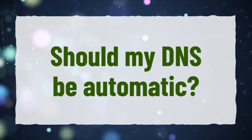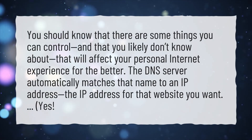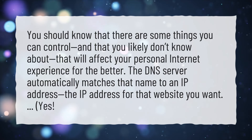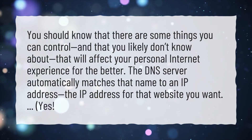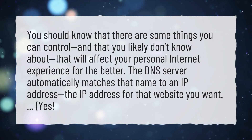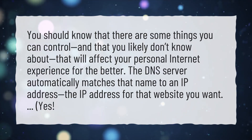Should my DNS be automatic? You should know that there are some things you can control that you likely don't know about, that will affect your personal internet experience for the better. The DNS server automatically matches that name to an IP address — the IP address for that website you want. Yes.